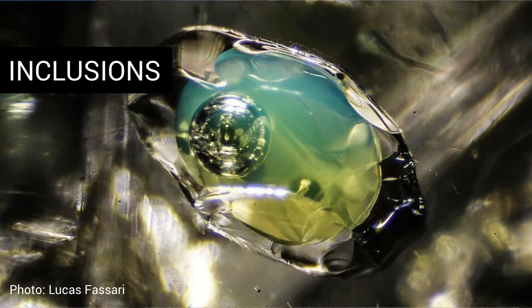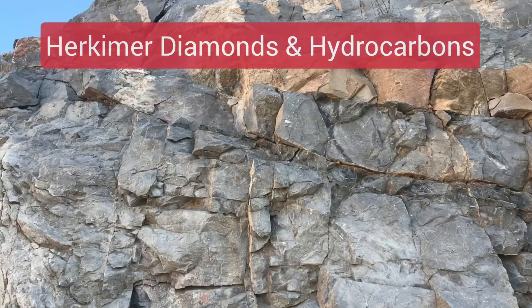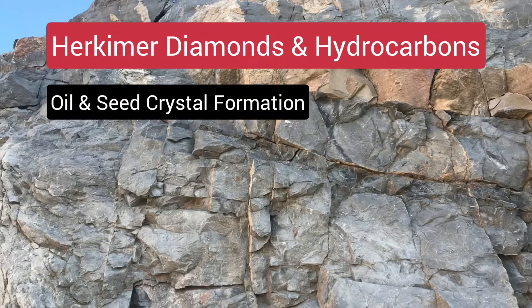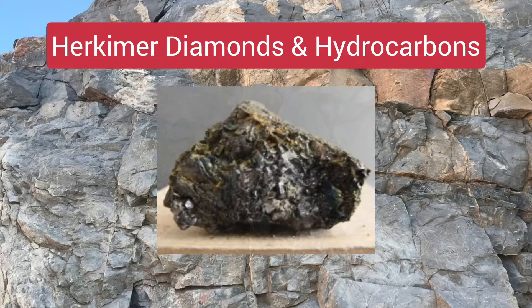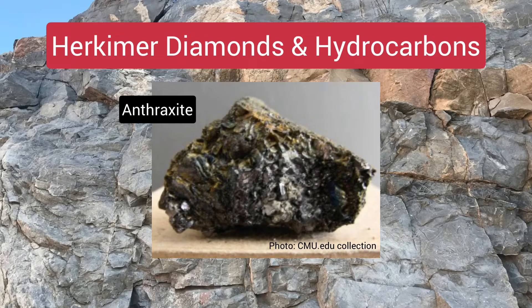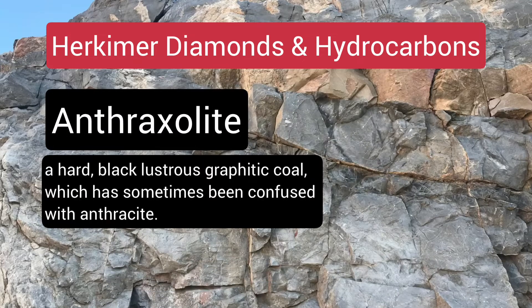Some of the crystals contain interesting clues about the past in the form of inclusions that can include salt water, hydrocarbons, or even carbon dioxide gases. This hydrocarbon and diamond correlation has led some miners to look specifically for hydrocarbon pockets when looking for the perfect crystal — a phrase dubbed 'chasing the carbon.' Rather than oil per se, much of these dark inclusions are actually a material called anthraxylite, which is a type of coal somewhat similar to anthracite coal.